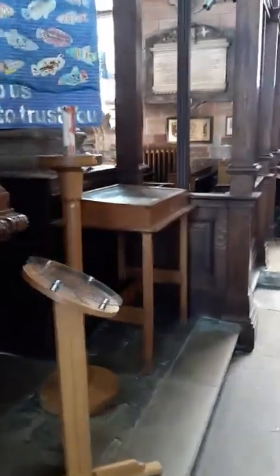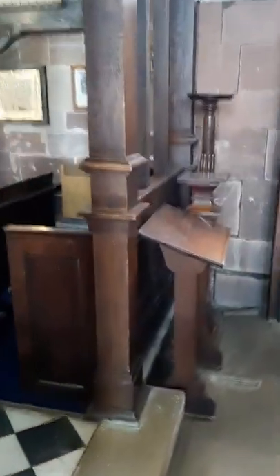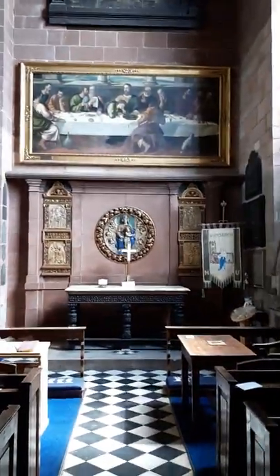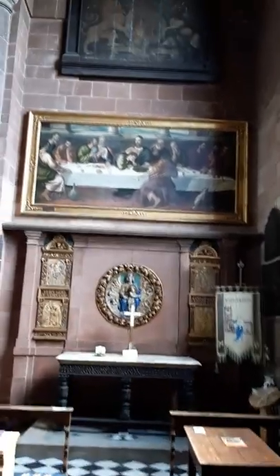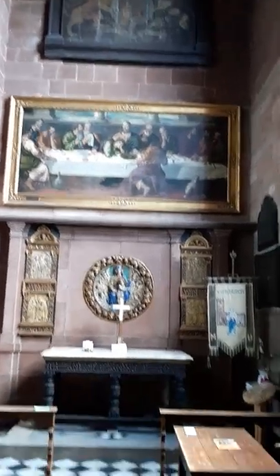I'll come back up the main aisle in a moment, so I won't show the rest of the chancel and the sanctuary just yet. But walking along the side of the lady chapel, and there we come to a view of the lady chapel. The Last Supper picture. And if I go a bit further and tilt the camera, you can see the coat of arms there as well.